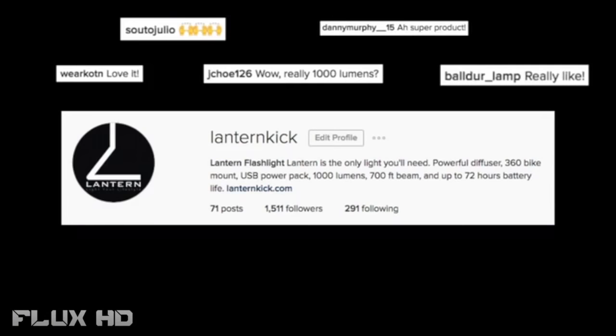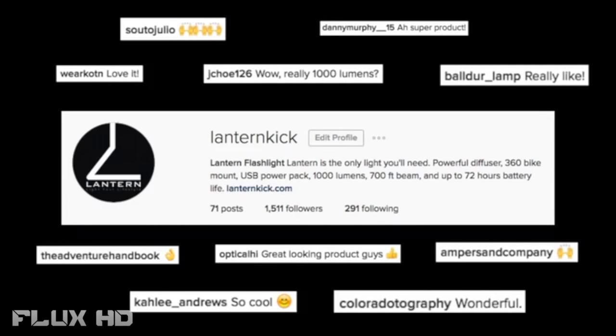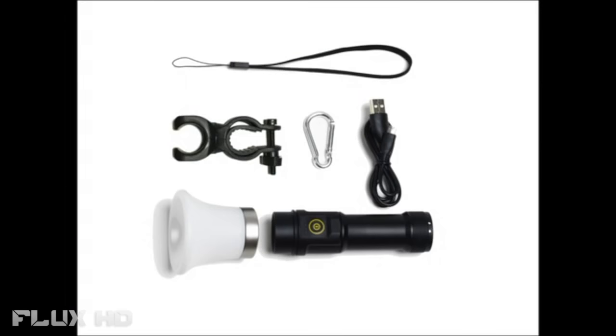In under a month, we've received over 1500 followers on Instagram. And here's what they've been saying about Lantern. So what's in the box? Lantern comes with a simple wrist strap, 360-degree bike mount, carabiner, charging cable, beautiful lantern diffuser, and the powerful lantern flashlight. We've arrived at Lantern.